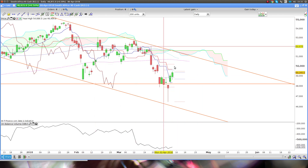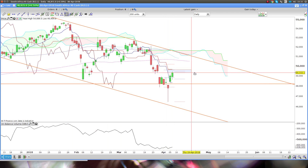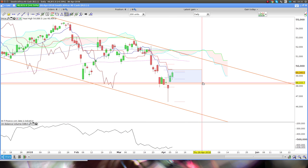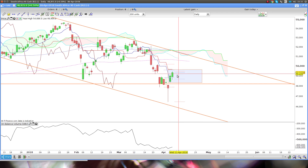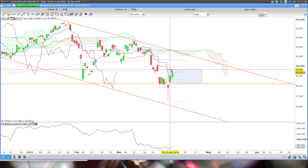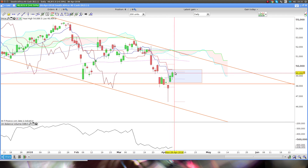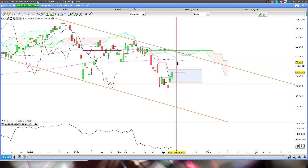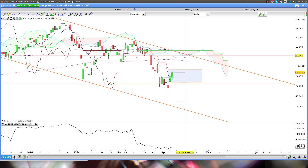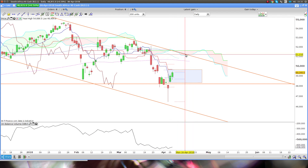If we just look at the Ichimoku environment, as long as price stays between Tenkan and Kijun, typically that will indicate that we will range. We will use Tenkan as resistance and Kijun as support. Price would need to break above that and hold above before looking to the next target, which would be 200 and then the cloud. And you have this descending trend line which would also coincide with the cloud.